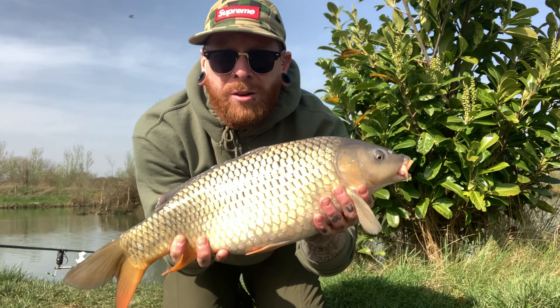Hello guys, fourth one of the session - rattled up a great rod on the carp freaks pop-up. Ten pound on the nose, absolutely scale perfect. What a lovely bar of gold.